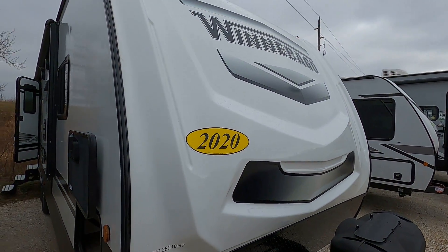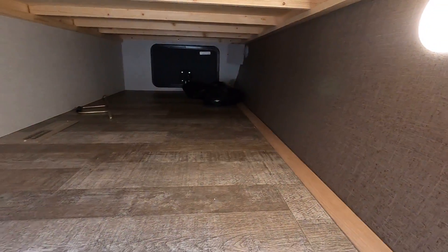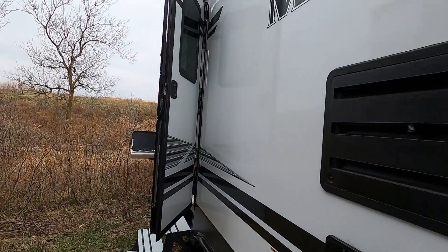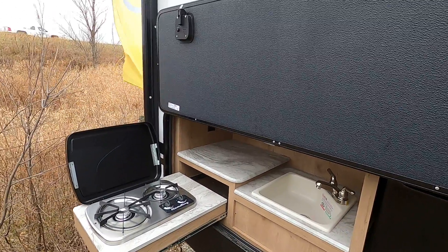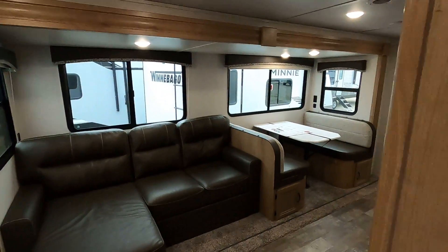Right here we've got the 2020 Winnebago, it is a 2801 BHS. Just wanted to make a quick video showing you the condition — of course it's in great condition, it's brand new — but I know when you're coming from a distance it's nice to be a little more reassured. Let's get you in here.